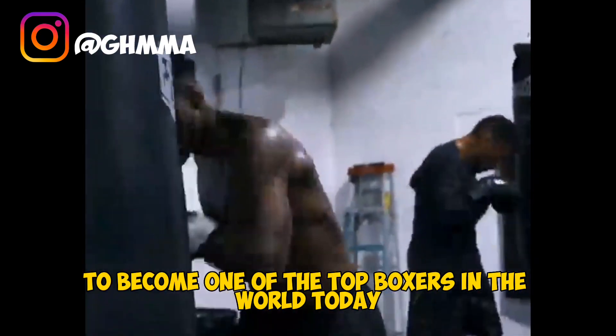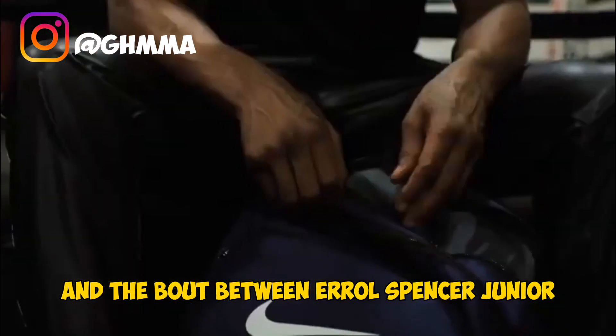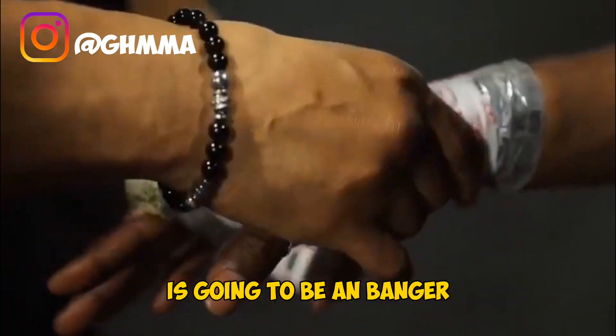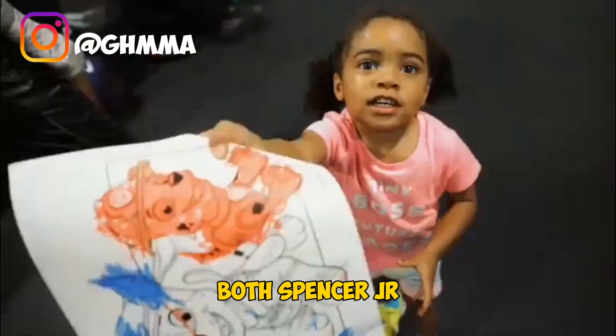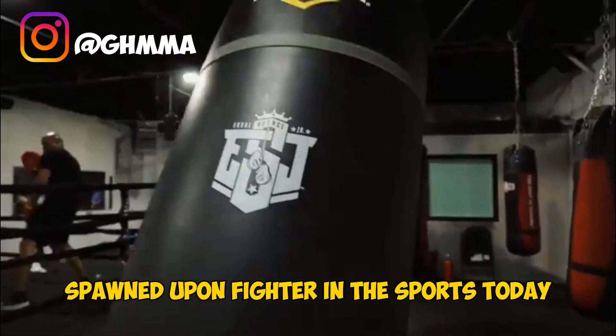This has helped him become one of the top boxers in the world today. The bout between Errol Spence Jr and Terence Crawford is going to be a banger — it has been a highly anticipated matchup in the boxing world for several years. Both Spence Jr and Crawford are considered two of the best pound-for-pound fighters in the sport today, and both fighters are undefeated.